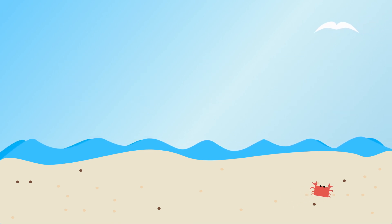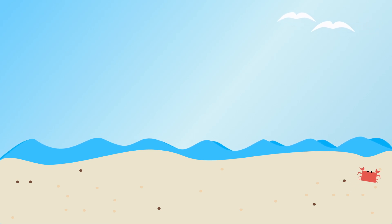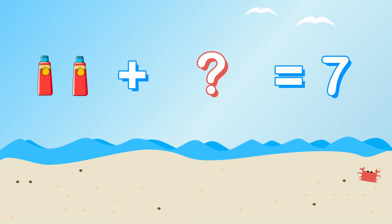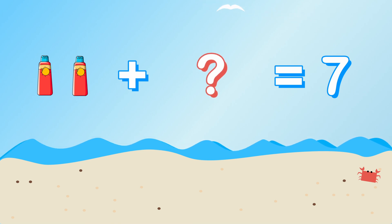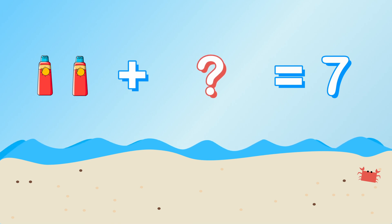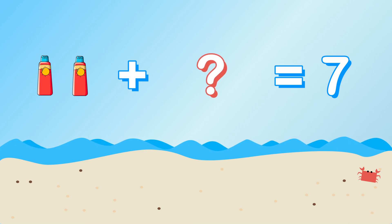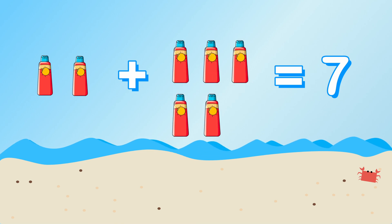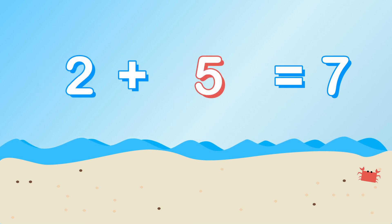Now along with our sunglasses, we are going to need some sunscreen to protect our skin. We need seven bottles of sunscreen. We already have two. How many more do we need? Two plus what equals seven? That's right, we need five more bottles of sunscreen. Two plus five equals seven.